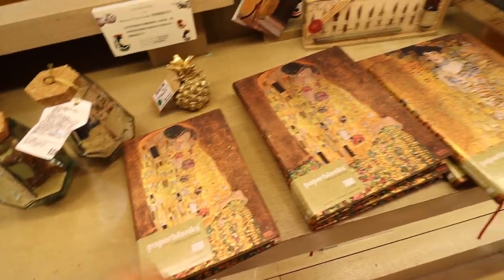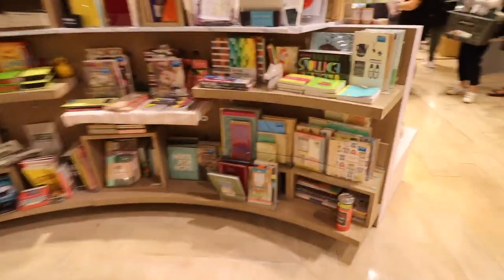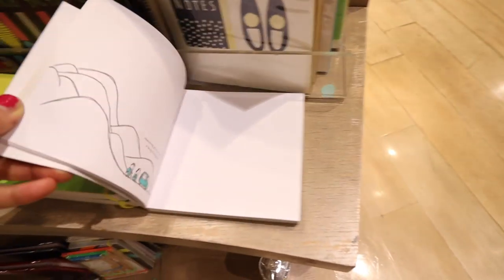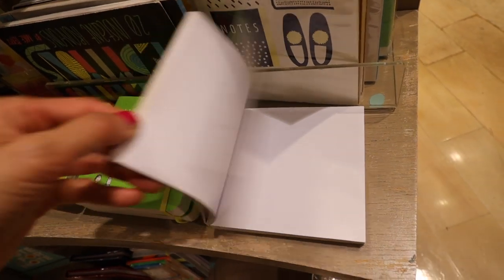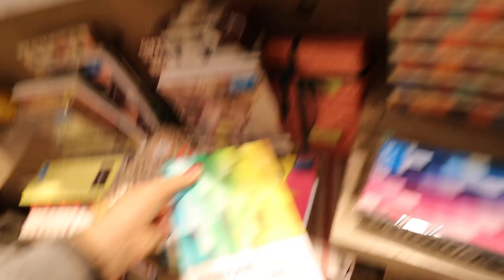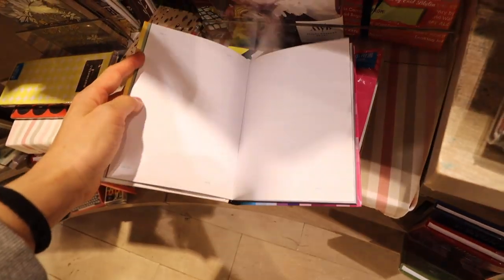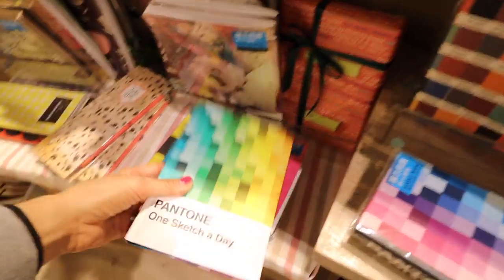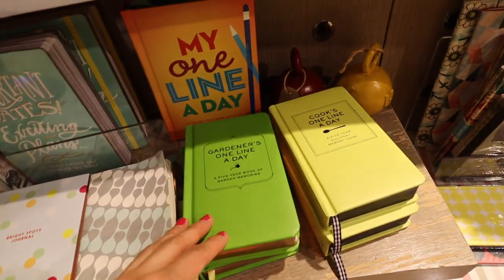They had a really nice selection of journals and notebooks here, so I think this would be a really great place to get a special gift for somebody who loves stationery. I noticed that a lot of these products had English writing on them even though we're in Taiwan, so I think most of these are probably American or European products.